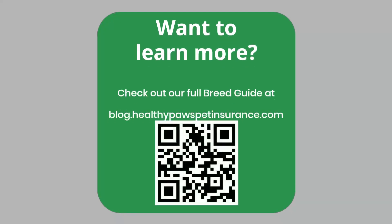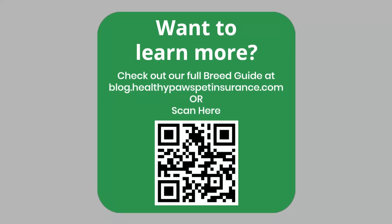Want to learn more? Check out our full breed guide at blog.healthypawspetinsurance.com or scan here.